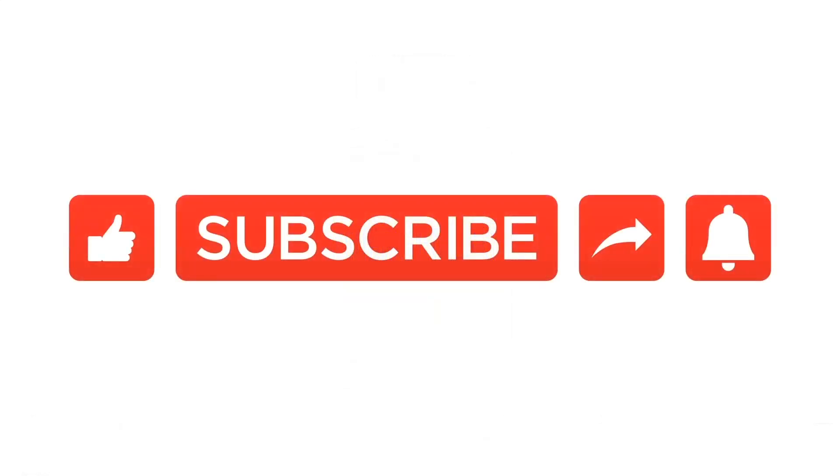Also, if you enjoy this content and want to stay up to date on the latest scientific information about health, energy levels, and mitochondria, then please don't forget to subscribe to our YouTube channel.